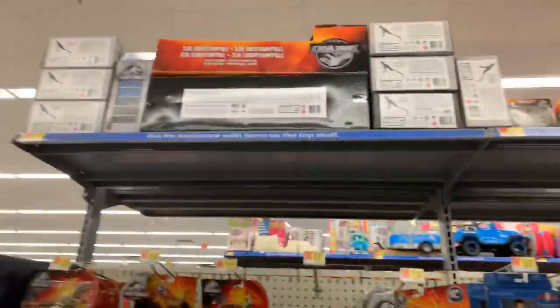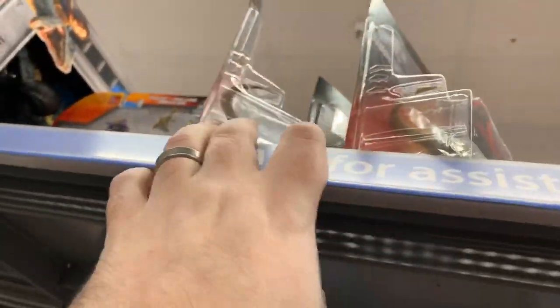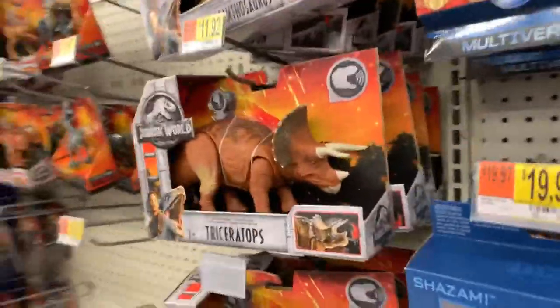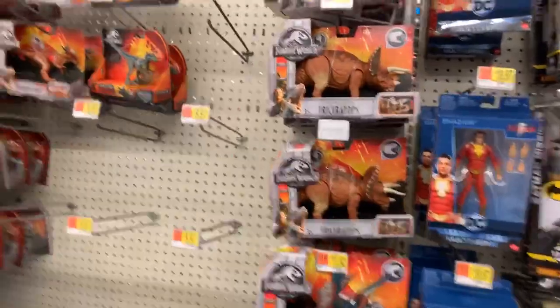Looks like they have a bunch of overstock here - Super Colossal Rexes, Endoraptors. There are some Attack Packs up there but I don't see anything new. They also got the Raptors here, but again nothing new that we'd really be checking for.